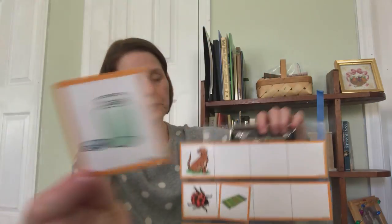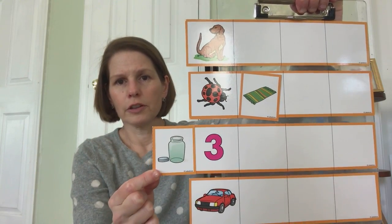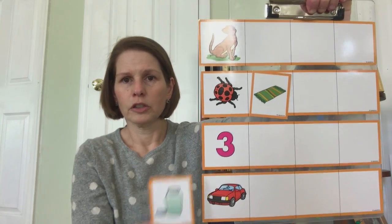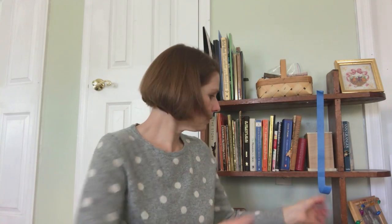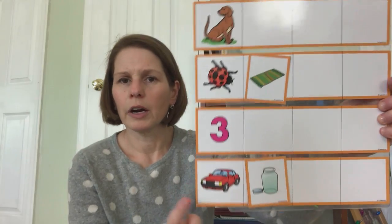Now we have a jar. Jar-dog, jar-bug, jar-three, jar-car. Jar-car — they sound alike, they rhyme. Car, jar.